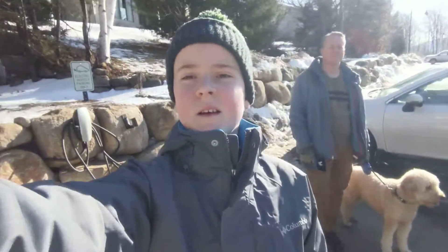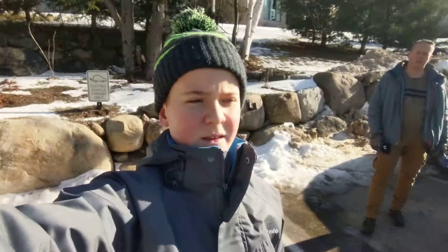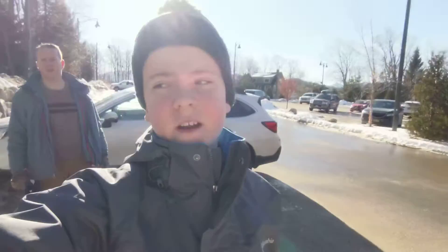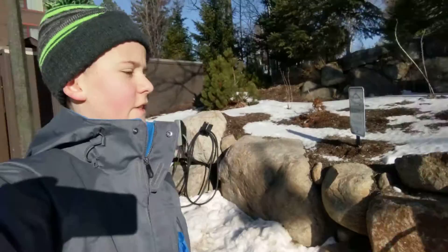Hey Zach and Jesse. So today we're here at one of three Tesla Destination Chargers in Lake Placid. It's a beautiful day today and there's gorgeous mountain views just around the corner over there. And over here is our Destination Charger. There's two chargers and they have nice little hooks right here to keep the cables organized, as you can see right here.